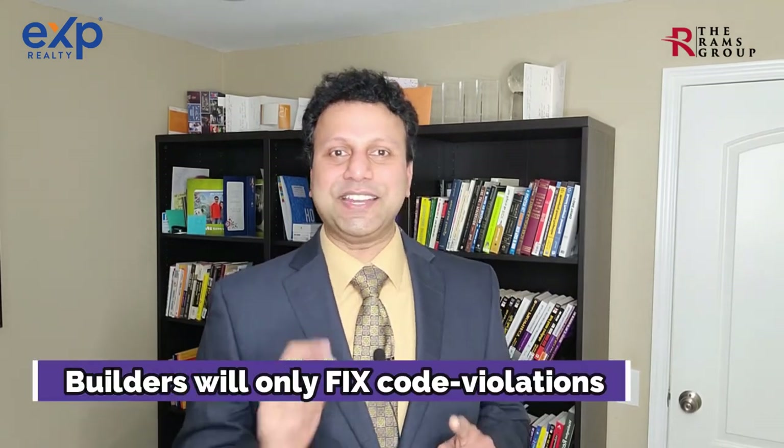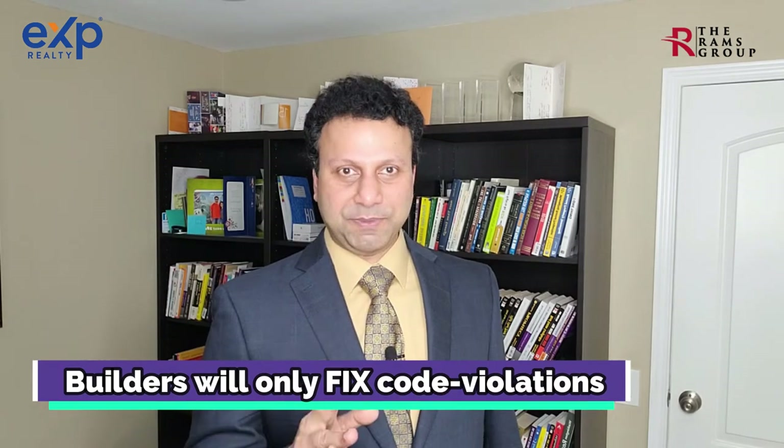Step number sixteen: home inspection. About 14 to 21 days before the home closes, it's a good idea to have a home inspection. Almost all builders will only fix issues that are code violations identified by the inspector. As a future owner, the inspection will expose you to concerns from an inspector's perspective, and your agent will relay all items found to the builder and get closure on them.